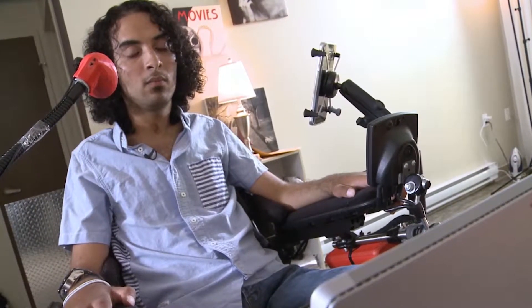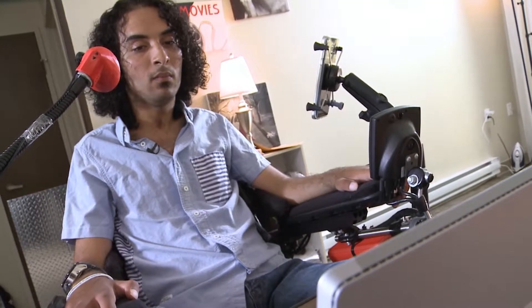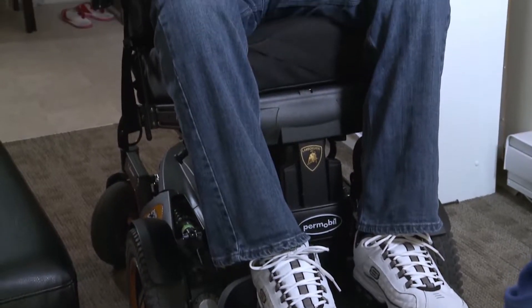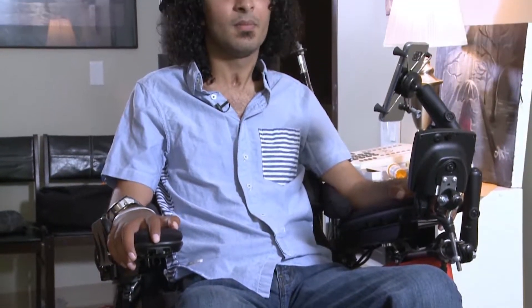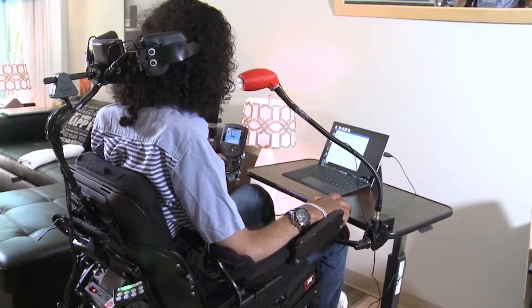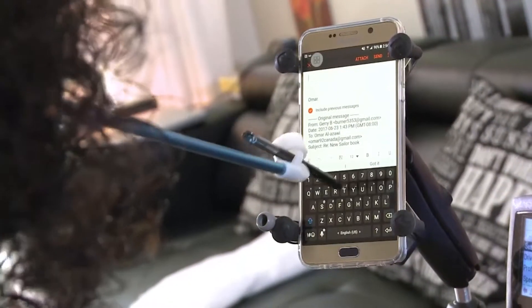Technology is a very big part of my life now, as I use it to connect with people or even finish my education and plan my future career. For Omar Al-Azawi, access to mobile devices is not something he takes for granted. After a neck injury, Omar lost mobility in all his limbs, and using technology became especially challenging. It was always there — the question of how he would control a laptop or a cell phone.